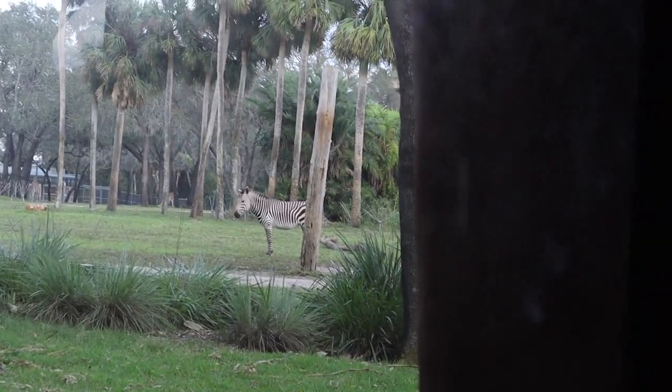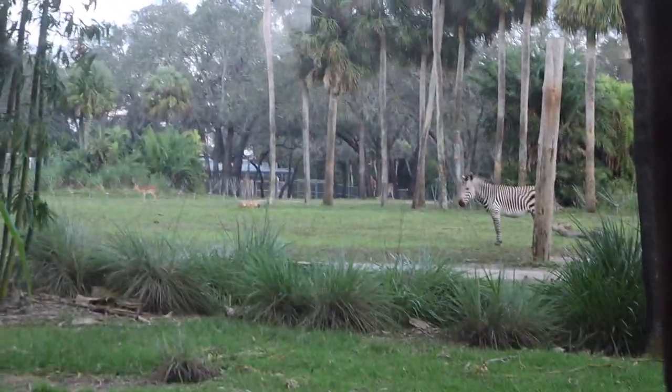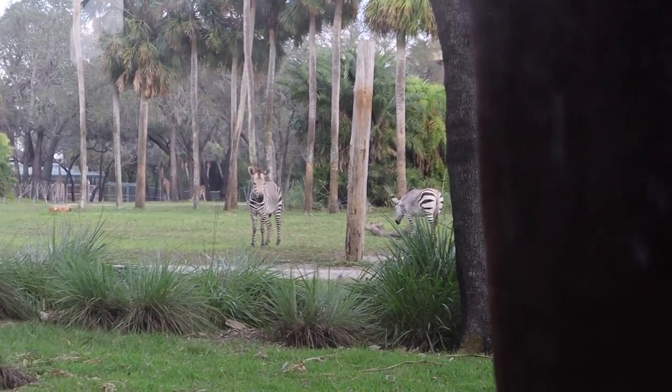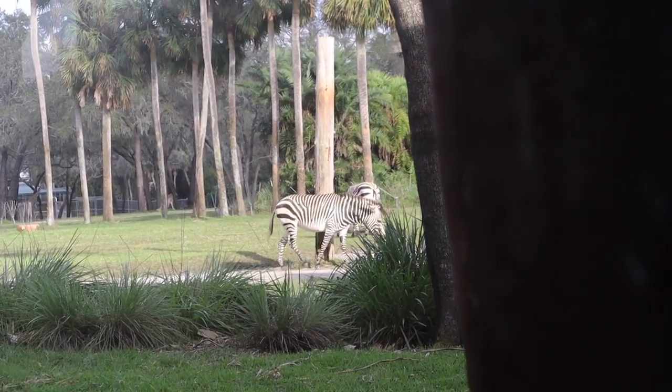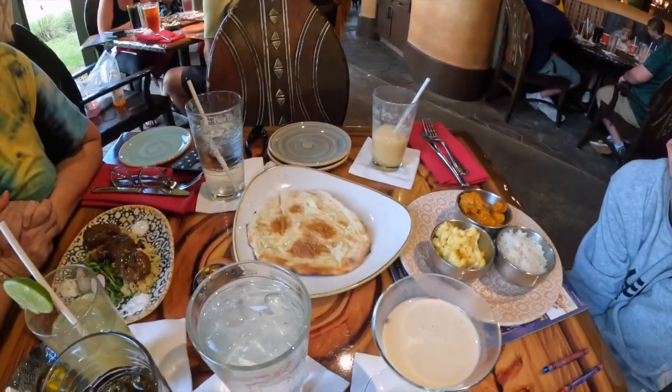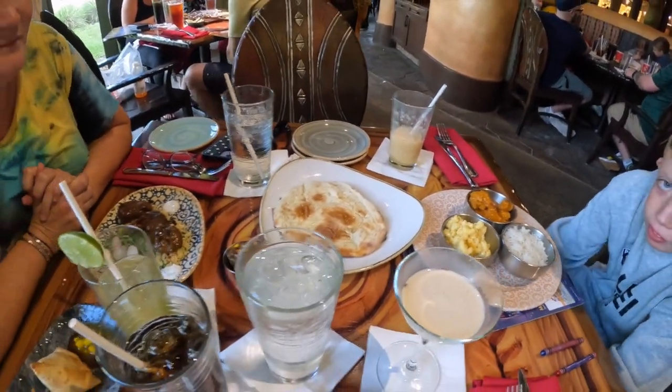That's the only bad part about mojitos — the chunks. Look at these little people just standing right here, there's two of them. He's looking right at me! Me and Eric got the exact same kids meal, of course, which always happens. Then we got one piece of bread to share because the bread was amazing. Then Mom got lamb.